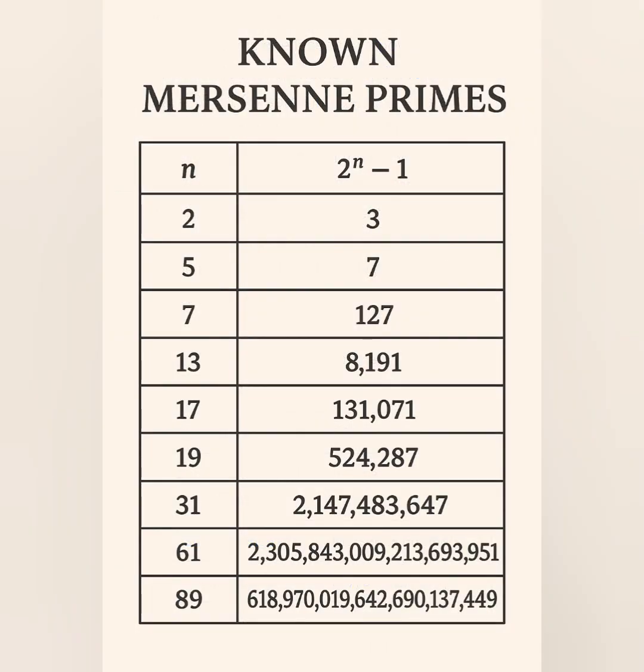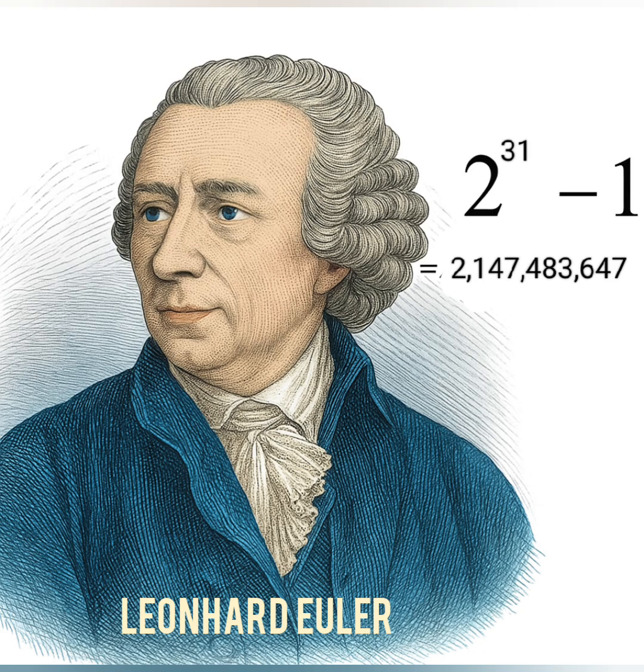Early known Mersenne primes: n=2 gives 3, n=3 gives 7, n=5 gives 31, n=7 gives 127, n=13 gives 8191, n=17 gives 131,071, n=19 gives 524,287, n=31 gives 2,147,483,647 — proved prime by Euler in 1772, the largest known prime for 177 years.